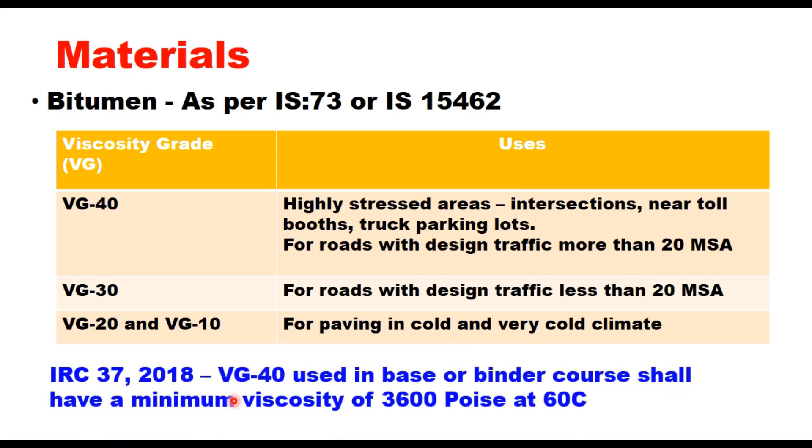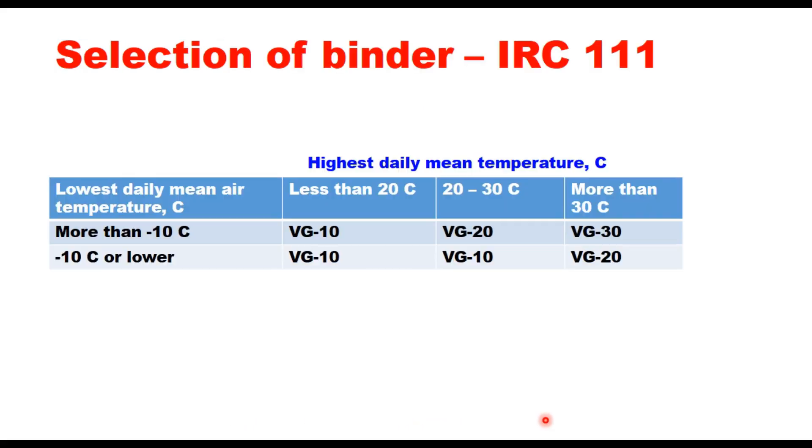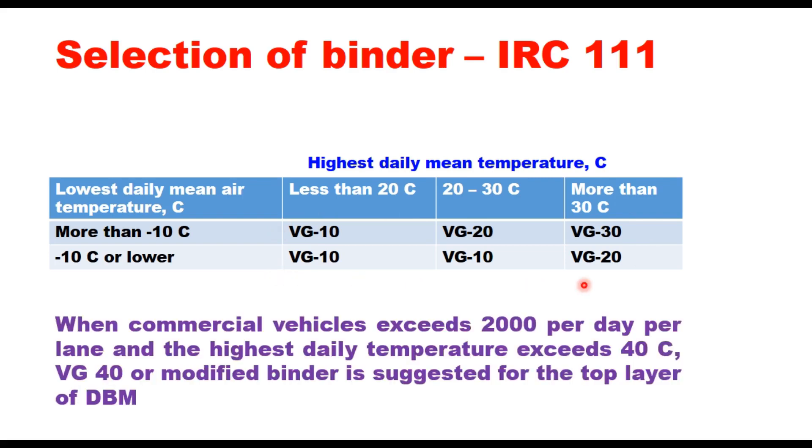IRC-37-2018 suggests that VG 40 used in base or binder course should have a minimum viscosity of 3600 poise at 60 degrees centigrade. Both the highest daily mean temperature and the lowest daily mean temperature should be considered while selecting the grade of the binder. A table provides guidelines based on lowest daily mean temperature more than minus 10 degrees centigrade and highest daily temperature less than 20, 20 to 30, or more than 30 degrees centigrade. When commercial vehicles exceed 2000 vehicles per day per lane and the highest daily temperature exceeds 40 degrees centigrade, VG 40 or a modified binder is suggested for the top layer of DBM.